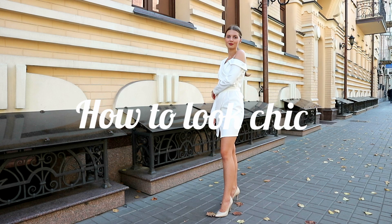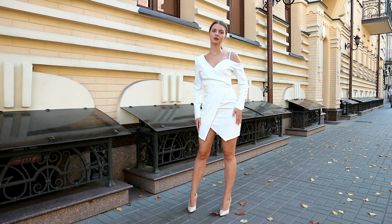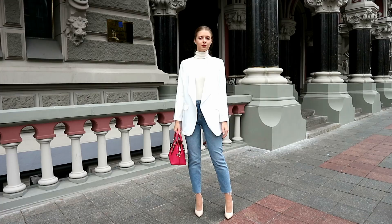Hello, darlings! Today's video is about how to look chic on a budget when it's cold. I will share with you my classy must-haves, so if you are interested, please continue watching.